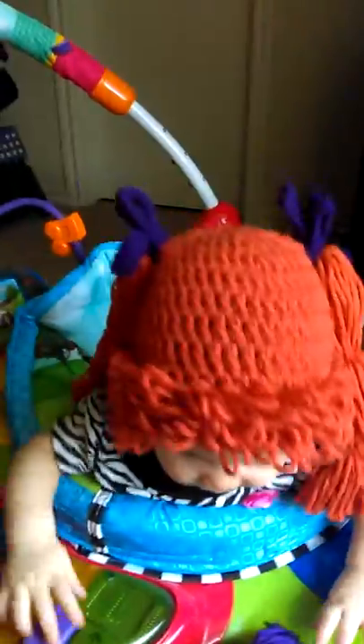It's Leilani in her Cabbage Patch doll wig — I love it, it fits her so well. It's got purple crochet bows on the top. It's from Hook, Line, and Stinker.